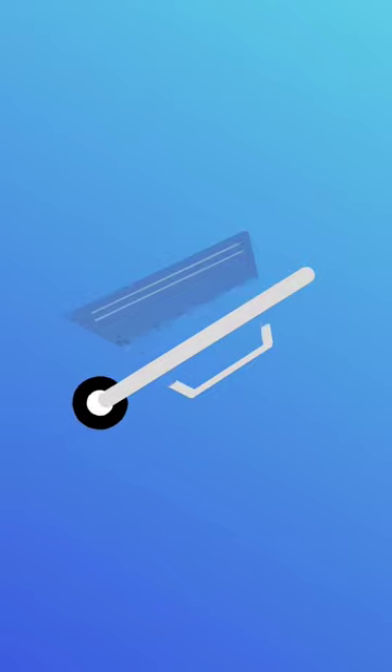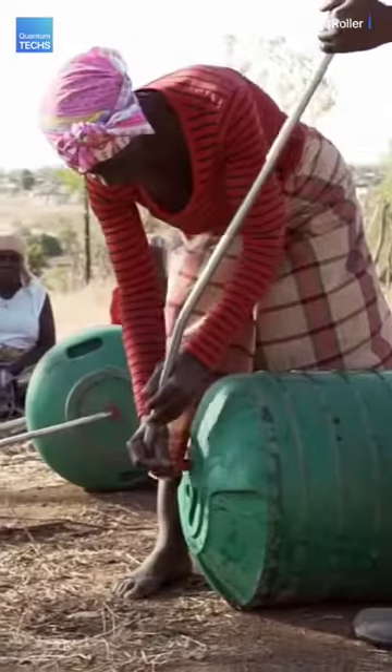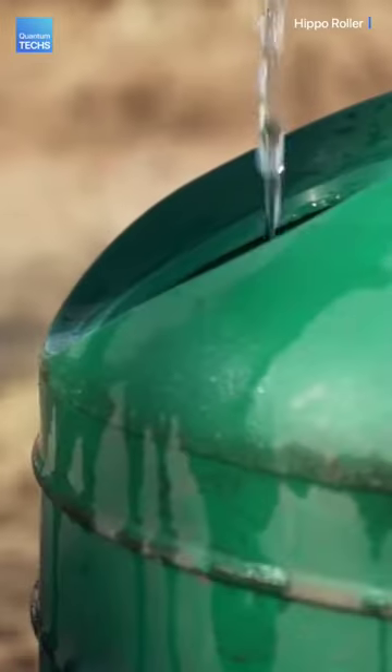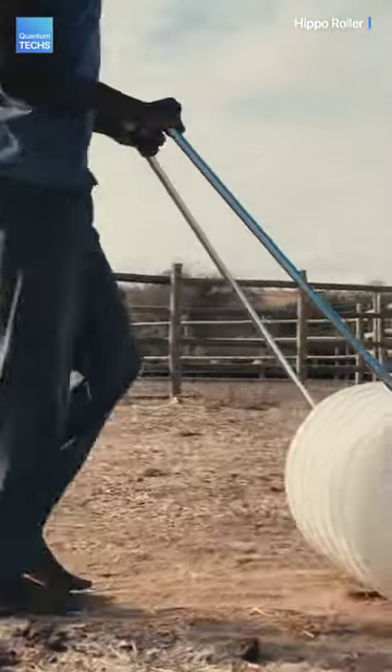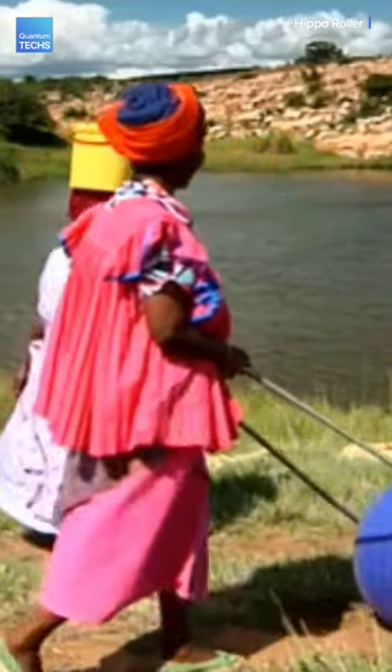This is the Hippo Roller. It consists of a barrel-shaped container that holds the water and can roll along the ground, and a handle attached to the axle of the barrel. The roller's volume is about 90 liters, which allows people to collect five times more water that can be transported in less time with far less effort than the traditional method of carrying 20 liters of water on the head.